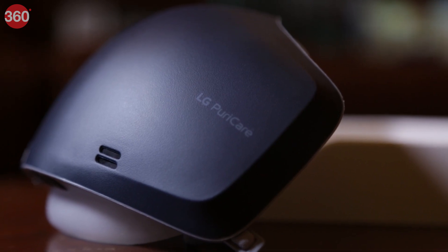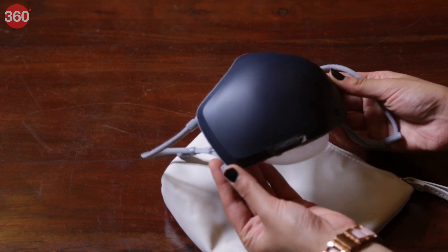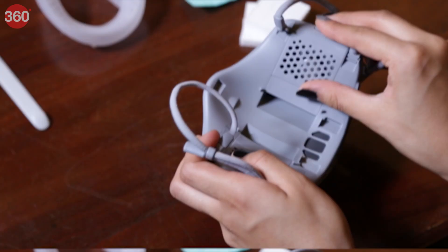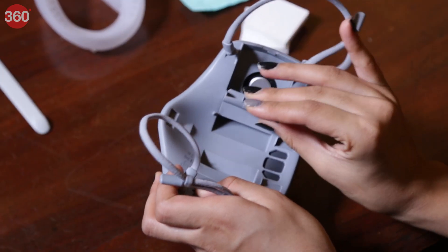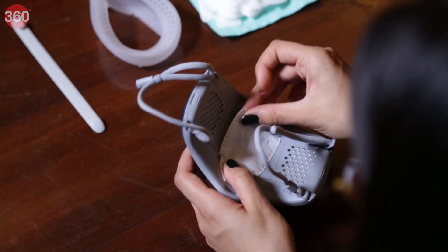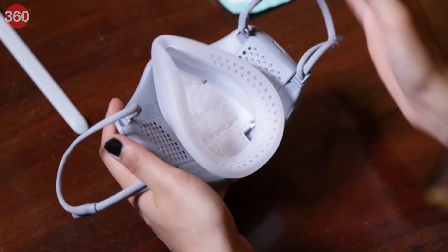This face mask comes in two color options, black and white, and we got the black one which looks quite premium. Initially I thought it would be difficult to set up this face mask considering all the things it comes with, but it is actually pretty simple. You just need to put one HEPA filter on each side of the holder, install the inner filter, and finally attach the face guard.